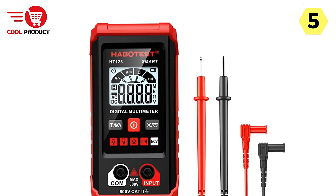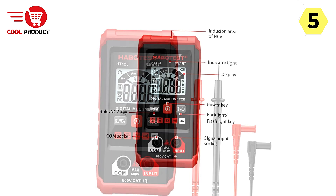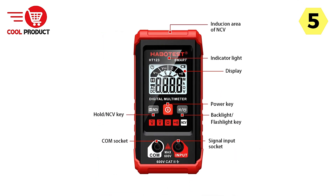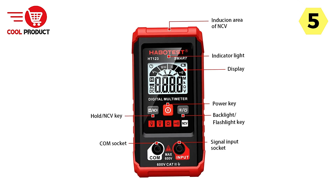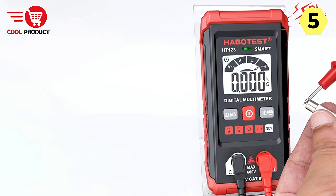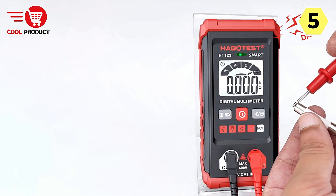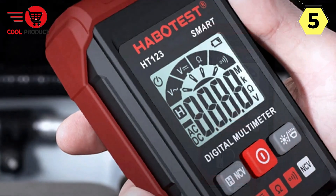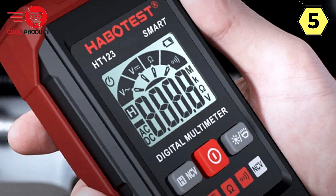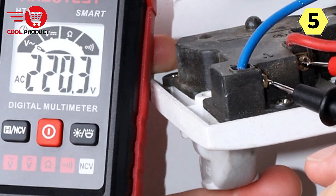The Habitist accurately measures home AC voltage within the range of 198V to 240V. With precise readings, you can ensure the electrical safety and stability of your home environment. The multimeter also features automatic identification and smart functionality, making it easy to use for both novice users and experienced professionals. It automatically adjusts settings for optimal performance, simplifying the testing process.